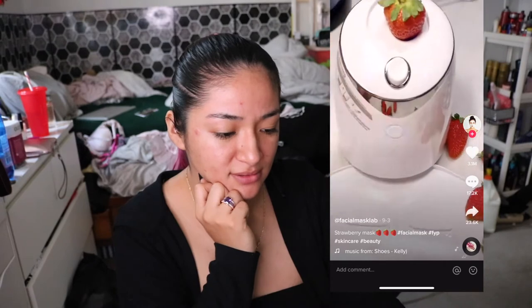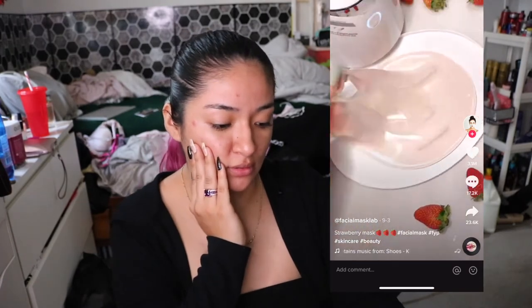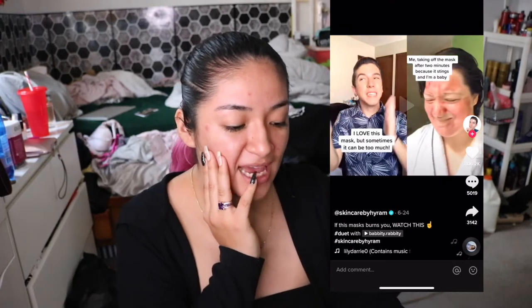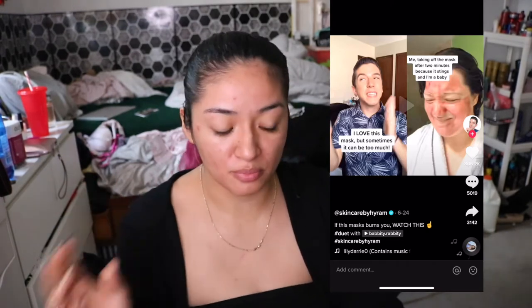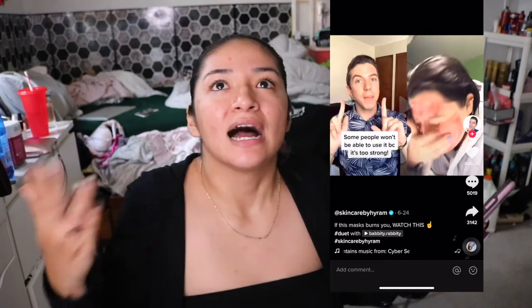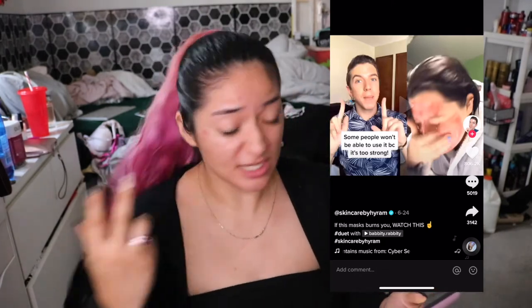Strawberry mask — oh, pink! She ruined that mask. Me taking off the mask after two minutes because it stings and I'm a baby — yes, that red mask stings so much because of all the open wounds. That's the reason it stings. If you have no open wounds it won't sting whatsoever. Some people won't be able to use it because it's too strong. If you have open wound acne, that's when it really hits you the most.